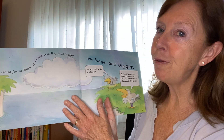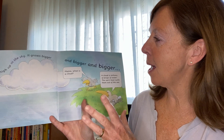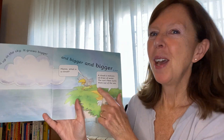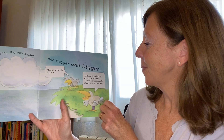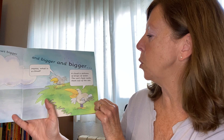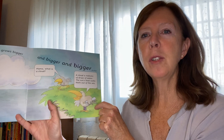A cloud forms high up in the sky. It grows bigger and bigger and bigger. Mama, what is a cloud? A cloud is millions of drops of water. The sun's heat sucks them out of the sea.